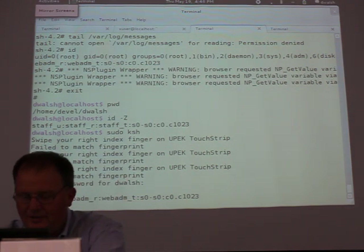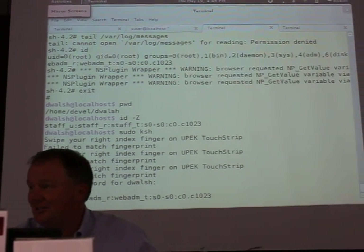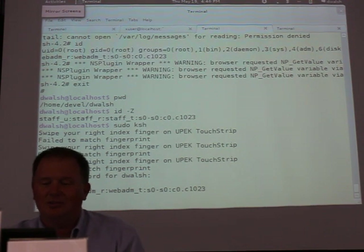I went through sudo and ran KSH and I am now running as WebAdmin_T. The first thing you have to do when you run KSH is actually execute SH, because no one knows what commands to use in KSH.